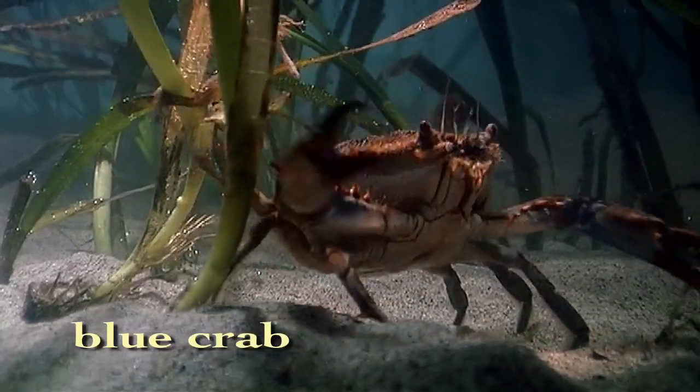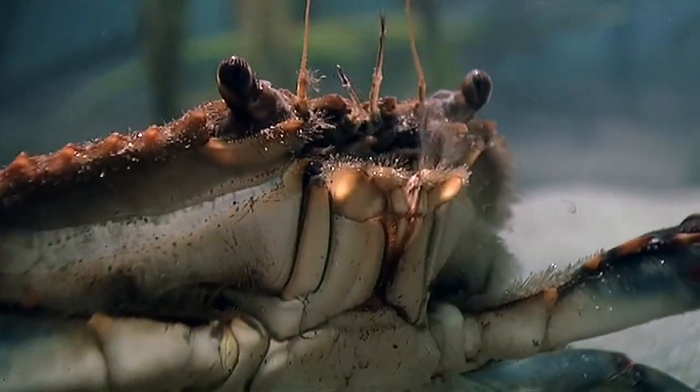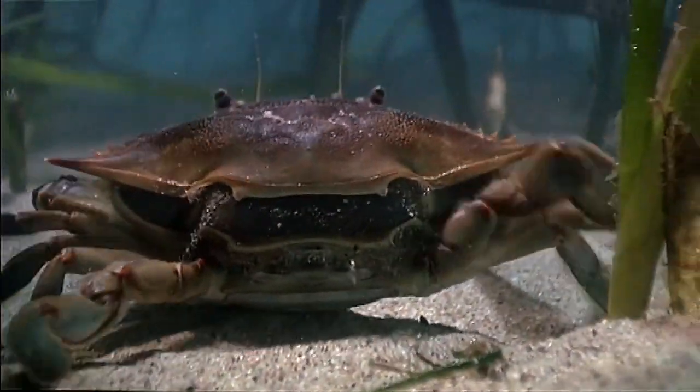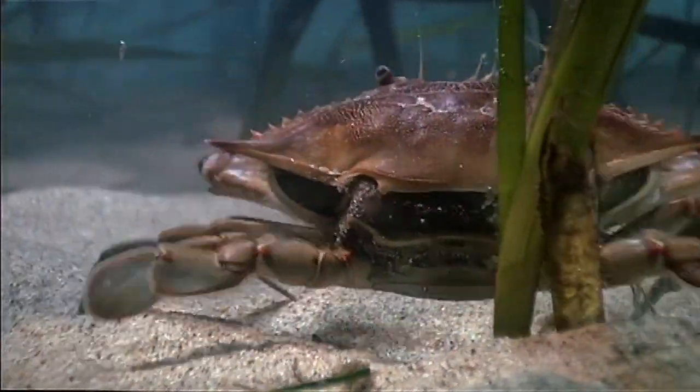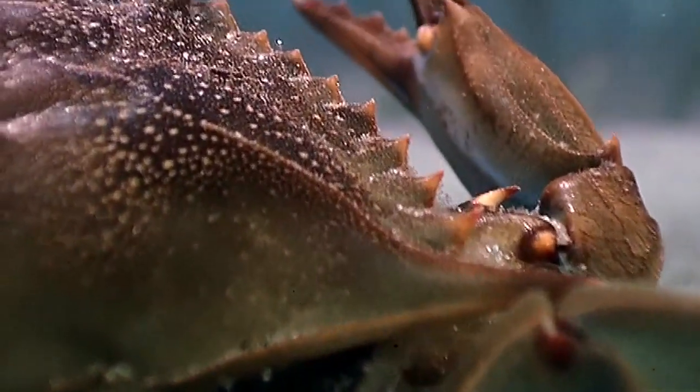There are times, however, when an arthropod must leave its armor behind. In order to grow, it undergoes one of the most amazing transformations in the animal kingdom. First, the mounting pressures of its growing body crack open its exoskeleton.